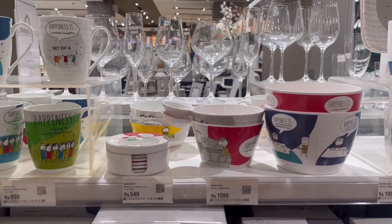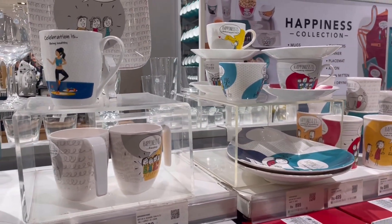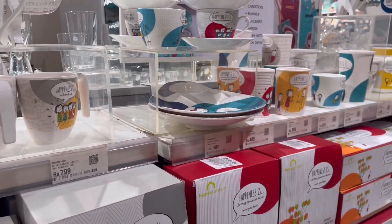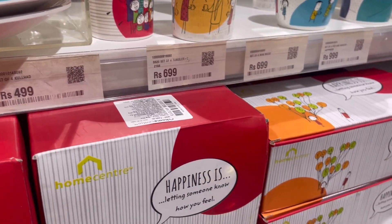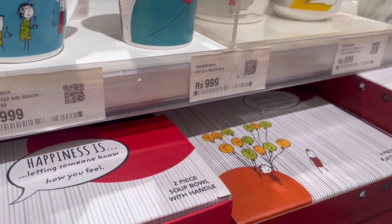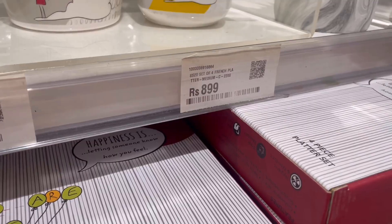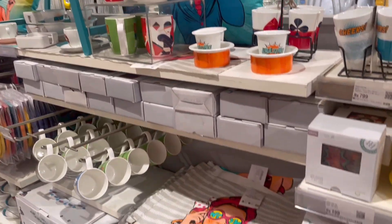This is one of the best collections in cutlery — the Happiness Collection. You can see how colorful it is, and there are motivational quotes and funky quotes. The price range is 699 to 999. This collection was very good — very colorful, attractive, and funky.